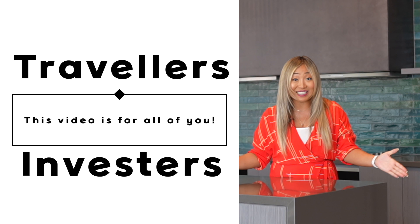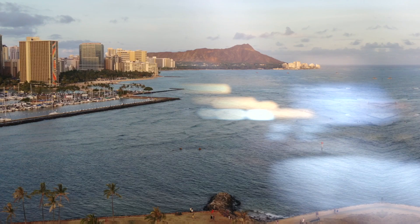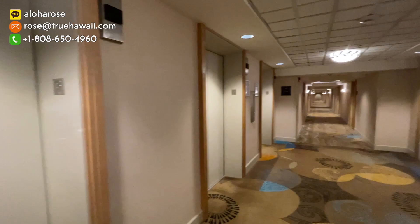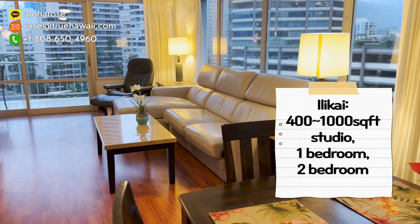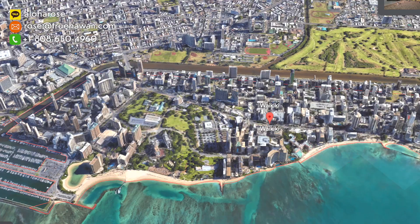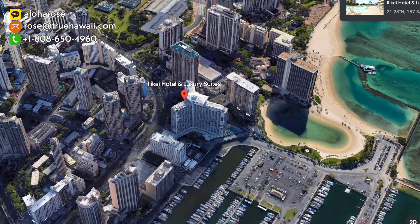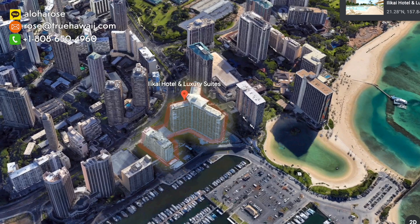Let's start with Ilikai. Ilikai is located at 1777 Alamoana Boulevard. It has studio, one bedroom, and two bedroom units, with square footage ranging from 400 to 1,000 square feet. The amazing thing about Ilikai is location, location, location. If you walk across the bridge, there is the world's largest outdoor shopping center called Alamoana Shopping Center, and it is very close to the beach as well.